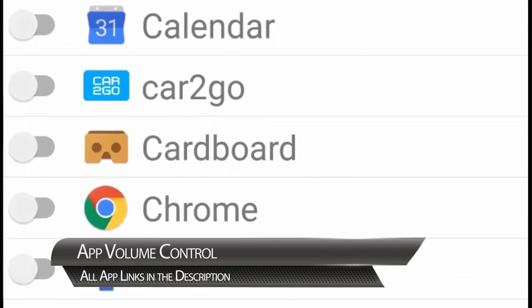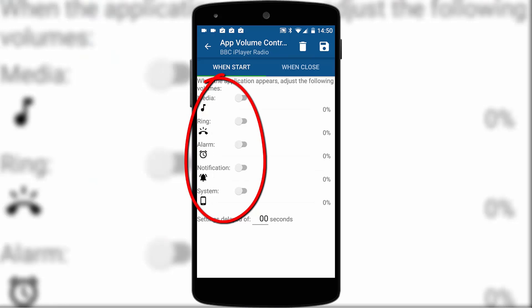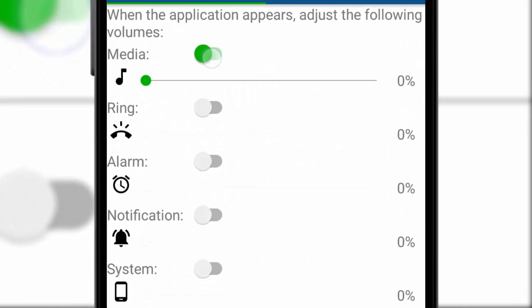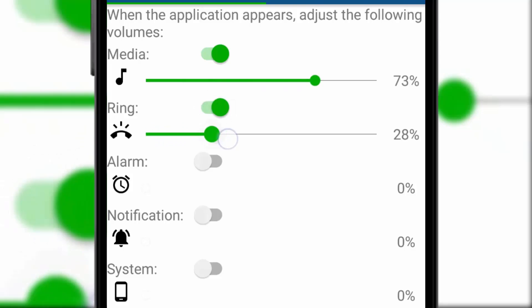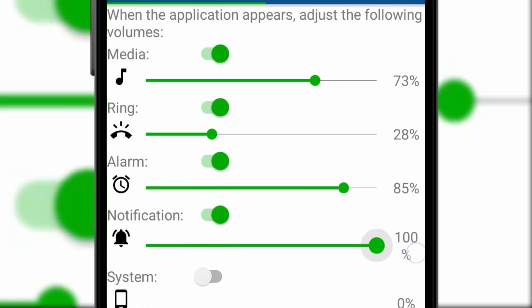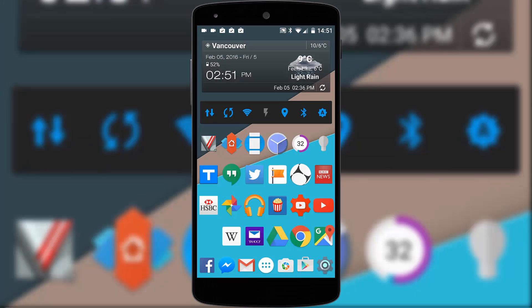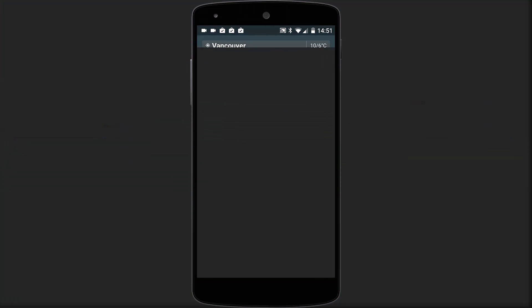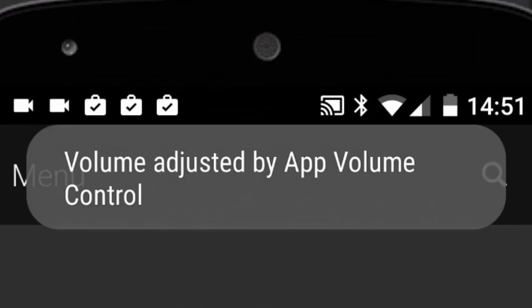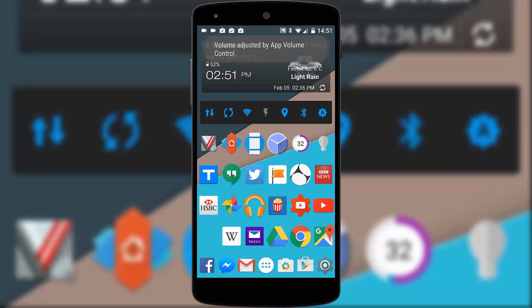App Volume Control allows you to assign individual volume profiles to every single app on your device. Simply choose the app you want to add a profile to and then toggle the various volumes and what the volume level should be when the app is launched. You can choose from media, ringtone, alarm, notifications and system sounds, and you can add another volume profile for when you exit the app if you choose not to return to the previous volume settings. Once you're happy with the volume profile, save it and exit the app. Next, launch your intended app and you'll see a little notification at the top of your screen reminding you the volume has been adjusted. And when you exit the app you'll get exactly the same message. Obviously this takes a little time to set up but once you have, you'll have complete control over your volume levels wherever you are.